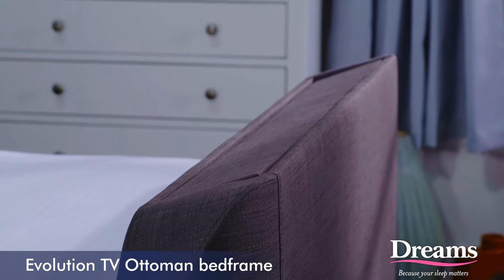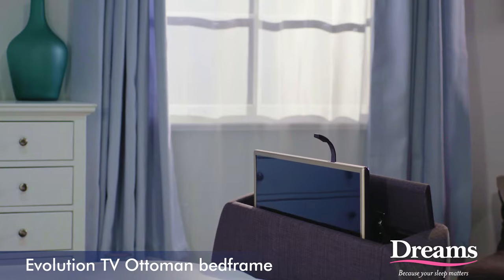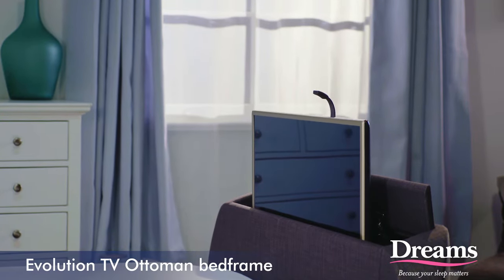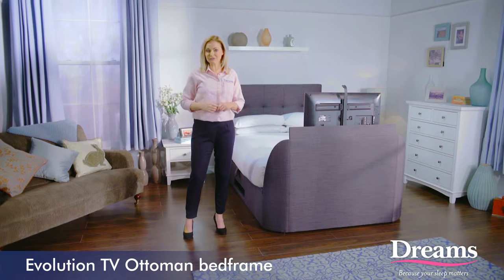The slim foot end contains a quiet lift mechanism and comes with a 32-inch LG LED TV, or you can upgrade to a 32-inch LG Smart TV. With the touch of a button, the TV rises to provide you with the ultimate in relaxed TV viewing.